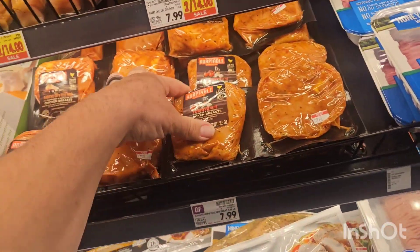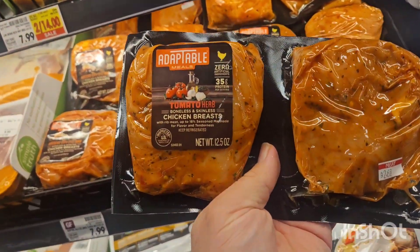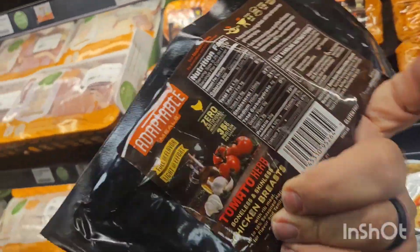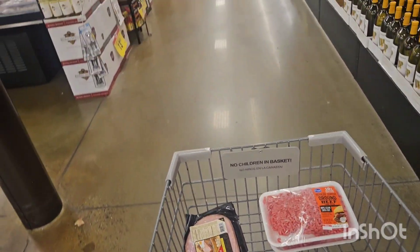These chicken breasts right here are awesome — really good with the air fryer. I'll grab some of those. All right, so now I've got several meals going so far.